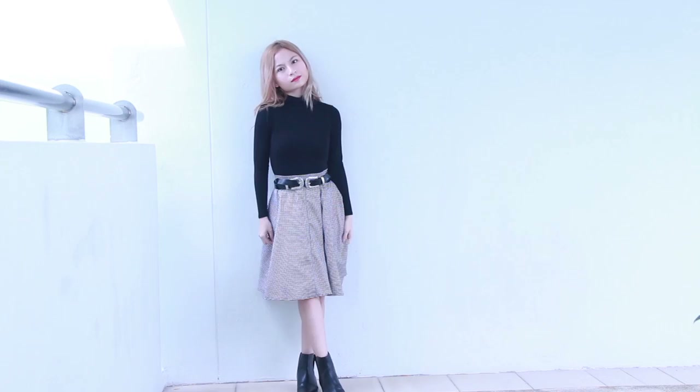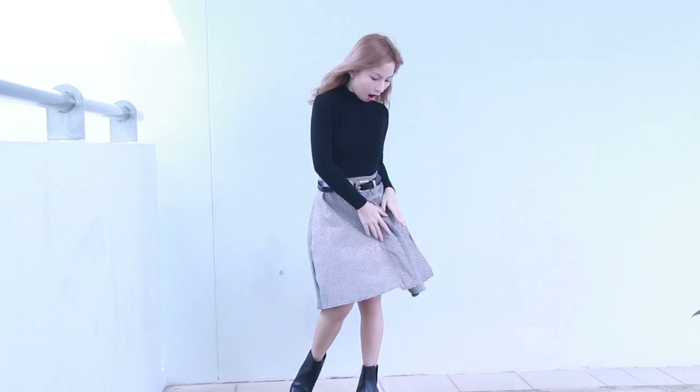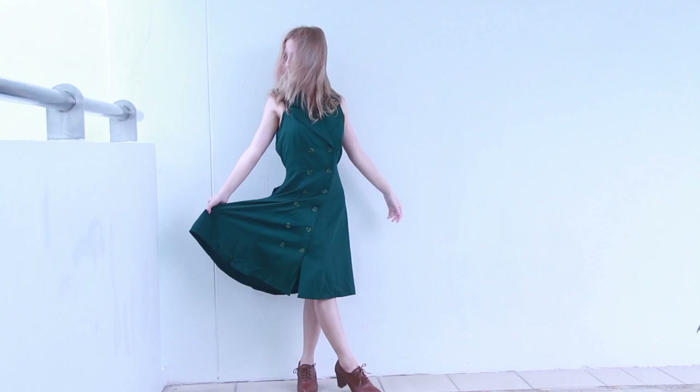Going with the monochrome look, I paired a black turtleneck and black boots with my houndstooth printed skirt. I added a statement vintage belt to complete the look. My top is from New Look, boots from Zara, and my belt is from Easy Buy. This outfit is so inspired by 40s fashion.